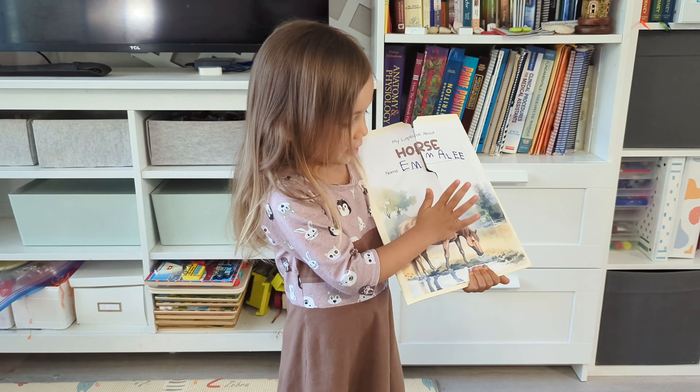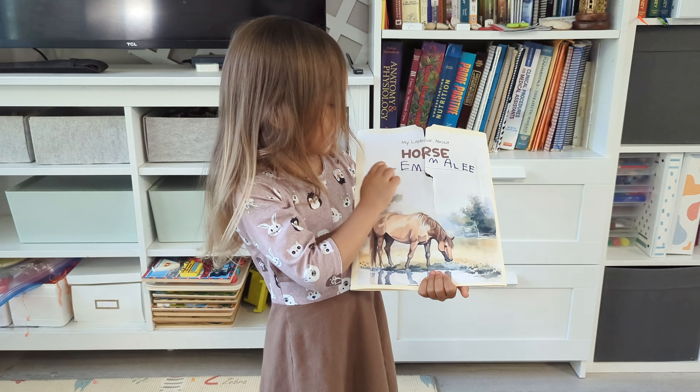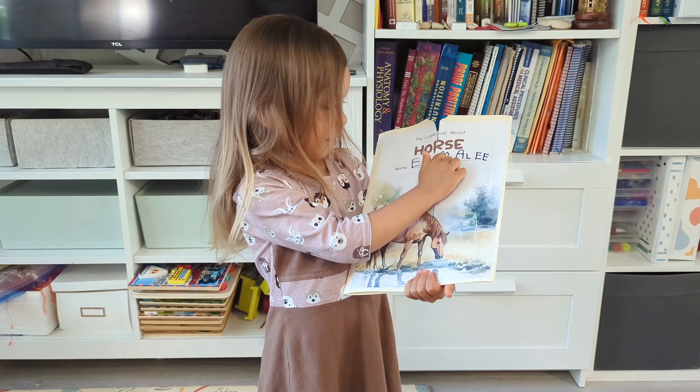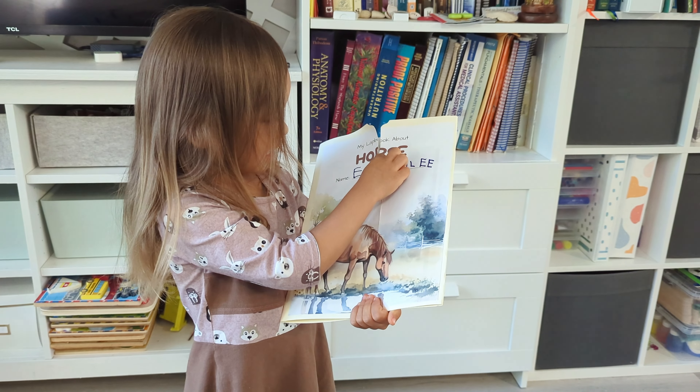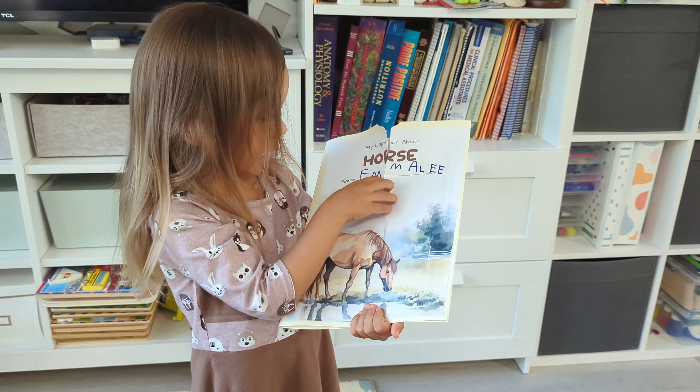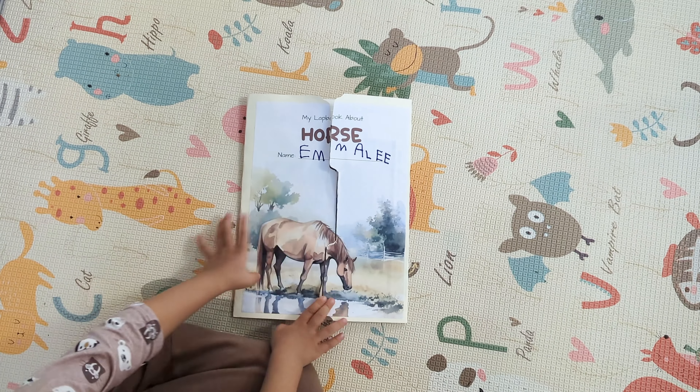Hi, my name is M&L. We're showing you a lab book about houses. I wrote my name here, and this is a jumping M and a jumping A. So let's open it up.